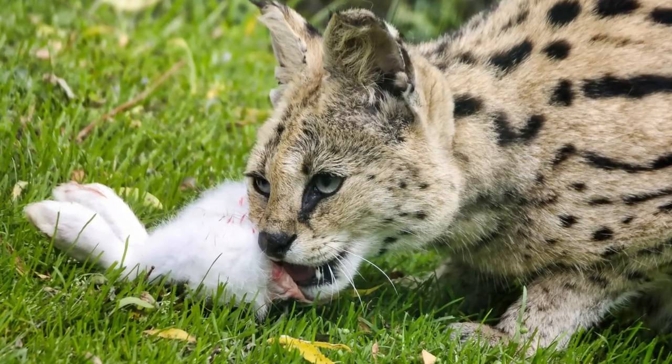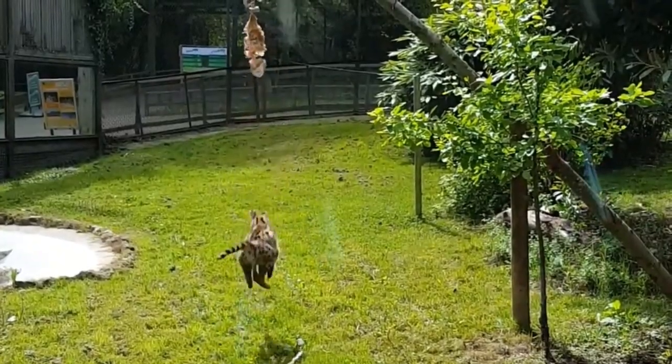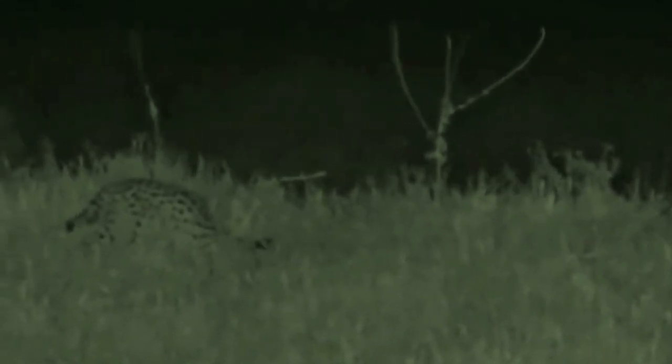They are excellent jumpers and can leap up to 10 feet in the air to catch prey. Serval cats have unique hunting techniques, using their hearing to locate prey and then leaping high in the air to pounce.